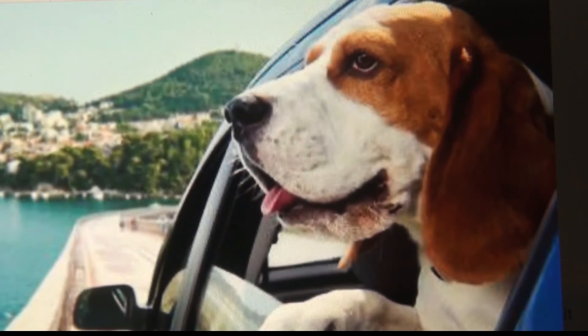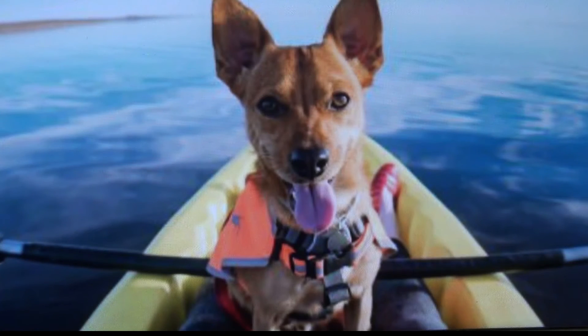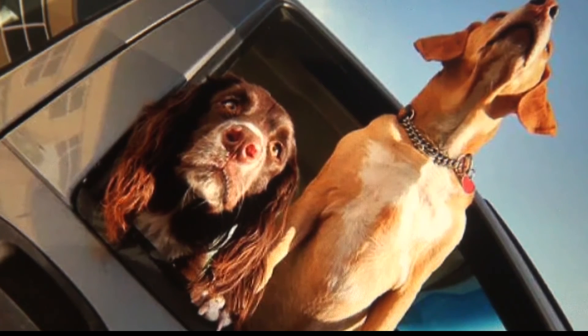They do not recommend retractable leashes — they say the old-fashioned leashes are safer. They say never leave the pet unattended in the car, even with the engine running and the air conditioner on. One person should stay in the car with the pet while the other person steps out. And when you get to where you're going, enjoy your vacation and take lots of pictures.